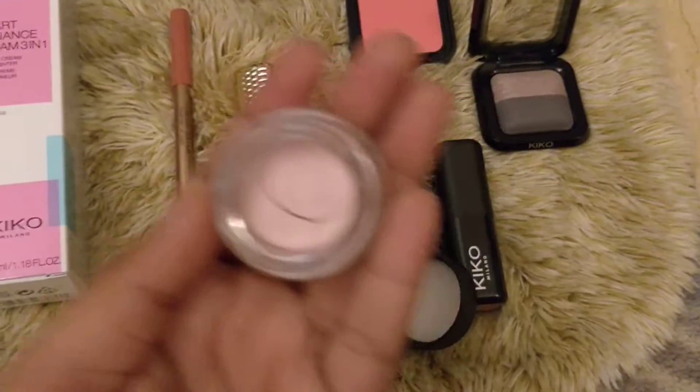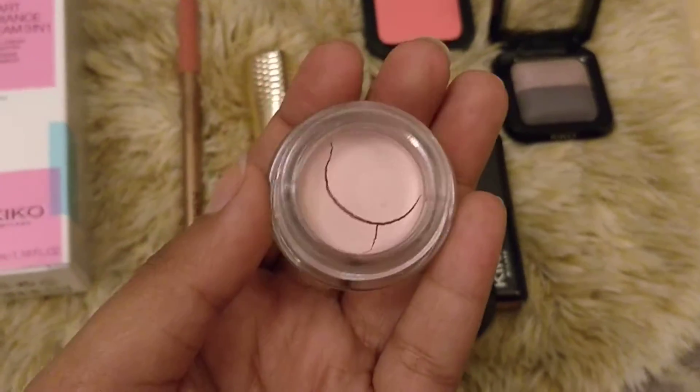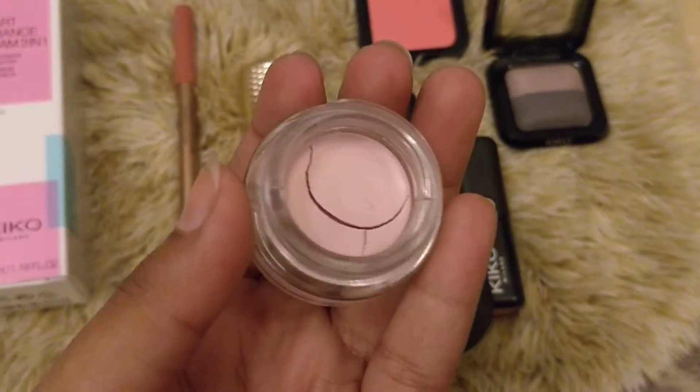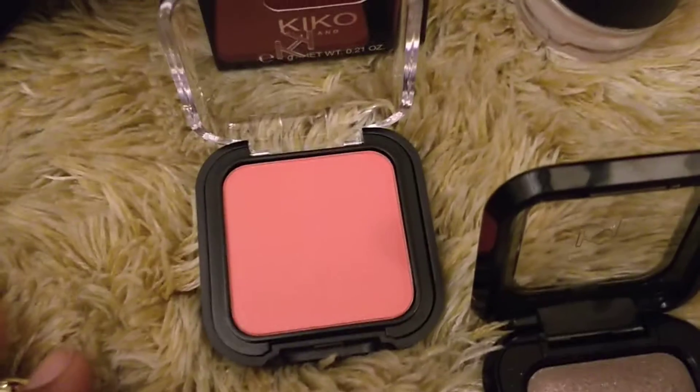This is for my sister-in-law, so she can also use it as a bit of highlighter or blush on her cheeks after adding some vitamin E oil. We got this at 50 percent off, by the way. Then this is a blush that we got - it's a very pretty color.